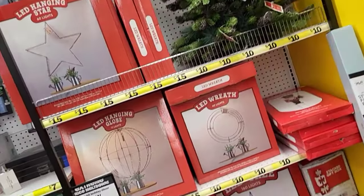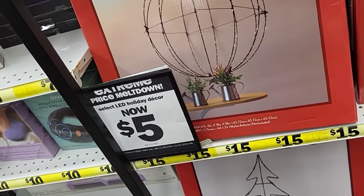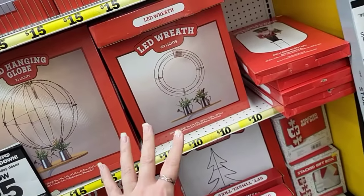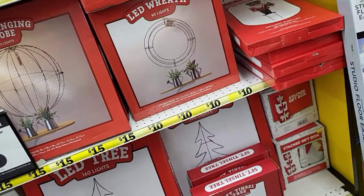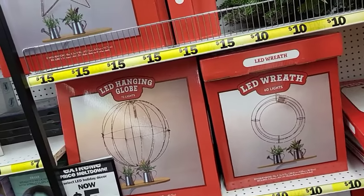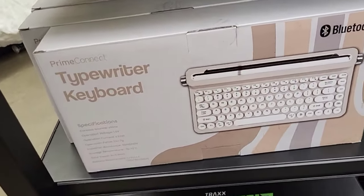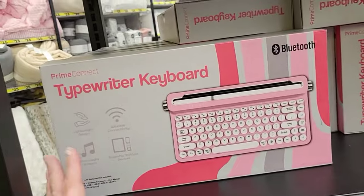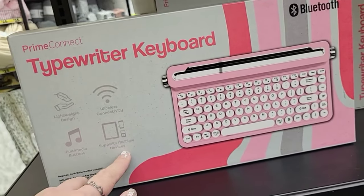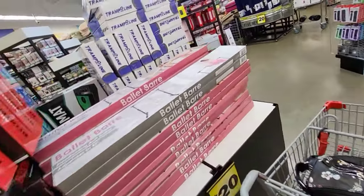Does this say select pieces five dollars? Extreme price meltdown — select LED holiday decor now five dollars, regularly ten to twenty. So if you go to your Five Below and they still have this stuff, run it up to the register and see if any of it's five dollars. Check this out — a typewriter keyboard! I love that. They've got it in pink. Lightweight, wireless connectivity, supports multiple devices — really cool.